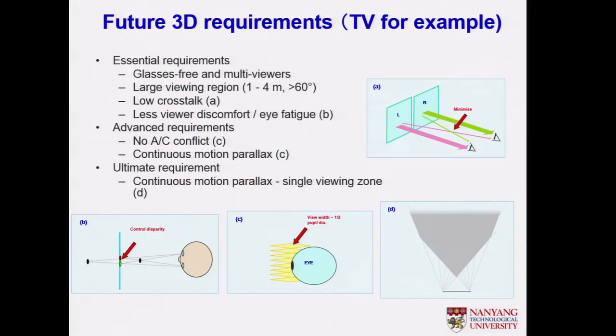These are some of what we think the future requirements for 3D displays are. We would want less crosstalk. There are three different kinds of requirements: essential, advanced, and ultimate. We should get rid of the accommodation-convergence (AC) conflict.